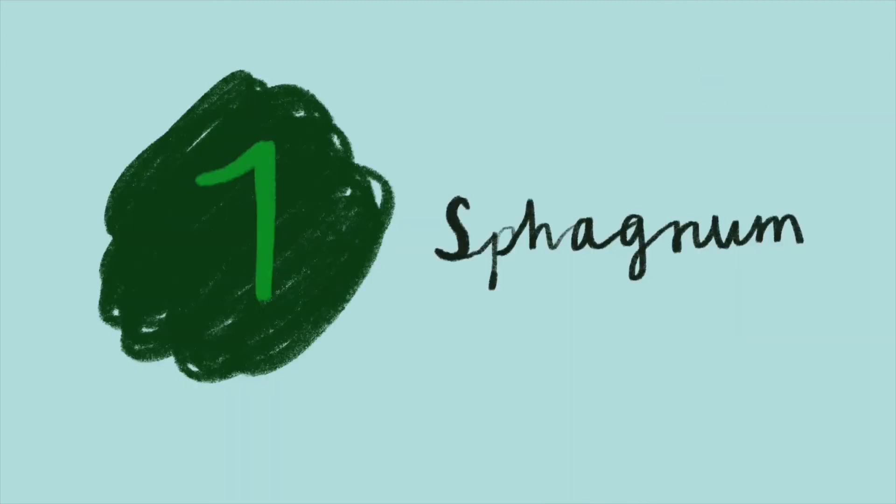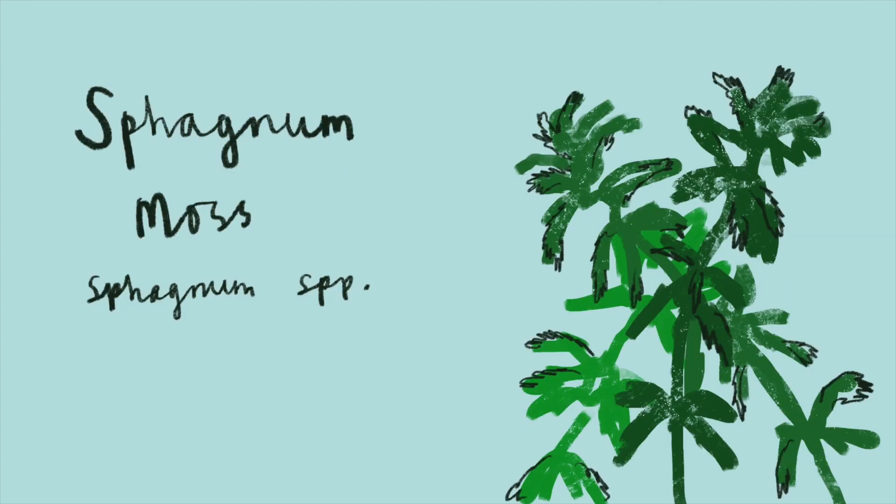And last but not least, sphagnum, aka peat moss. Sphagnum isn't edible itself, but rather you can grow edible plants in sphagnum.